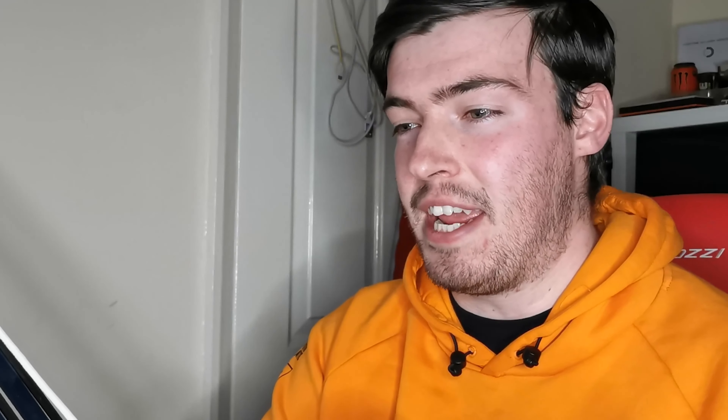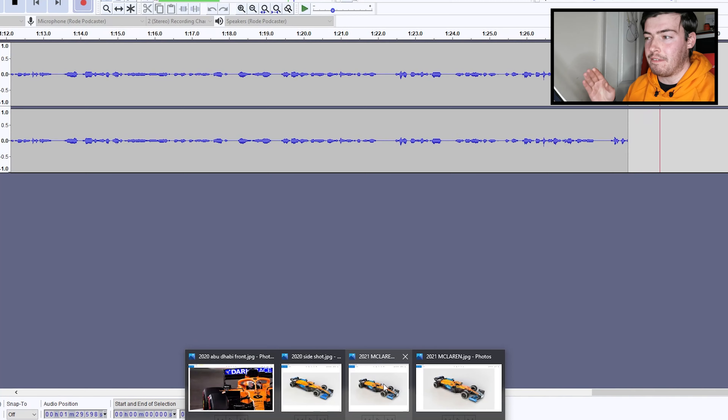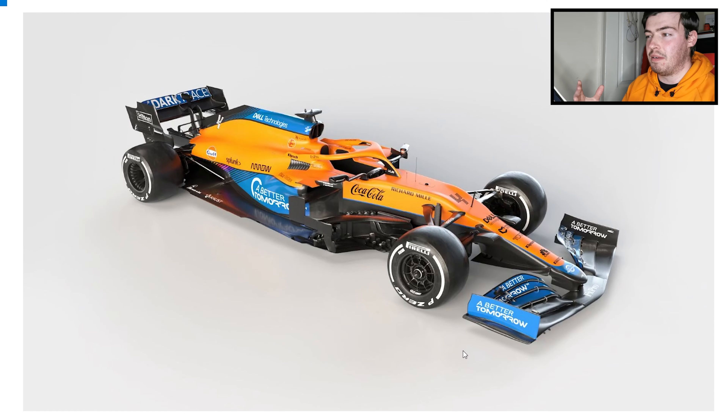For those of you with a keen eye on aero parts or who know your way around a Formula One car, you're going to see some differences. But when I first saw the car, I thought it was pretty much the exact same as last year. Here's a picture — very similar livery, though there's more blue to it. At the front, it's a very similar nose to what they ran towards the end of 2020.